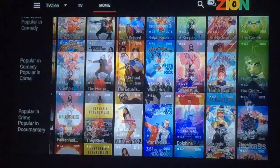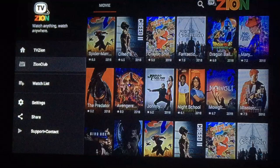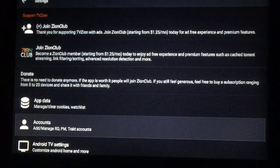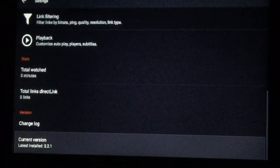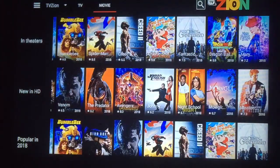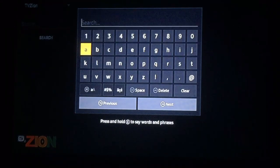Scroll back to the top. To the far left you've got your home page, your watch lists, and your settings right here. You can manage your track accounts, your real debris, visual settings. And to the far right you have your search button — you can just press that and type up and search whatever you want, TV shows or movies.